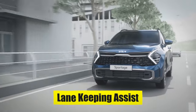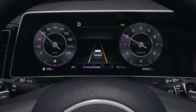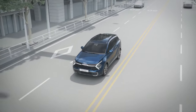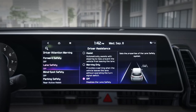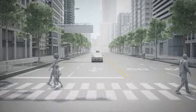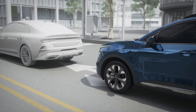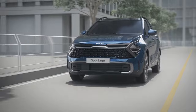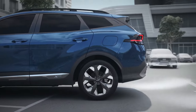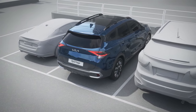Lane Keep Assist helps ensure the vehicle stays within its lane markings, while Lane Follow Assist monitors lane markers with a front-view camera and provides steering inputs to keep the vehicle centered in its lane. The 2024 Sportage also includes Forward Collision Avoidance Assist with pedestrian and cyclist detection, engineered to detect a potential collision and automatically apply the brakes. Additionally, the Rear Cross Traffic Collision Avoidance Assist uses radar sensors to scan for vehicles as you back up, issuing alerts and applying brakes if necessary.